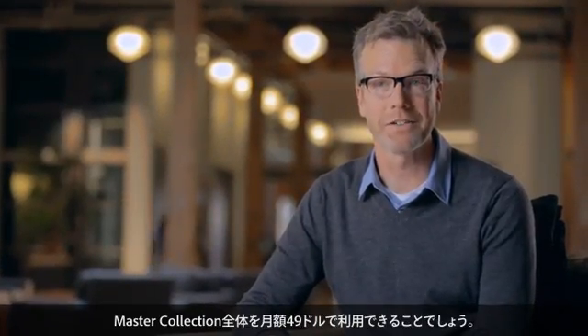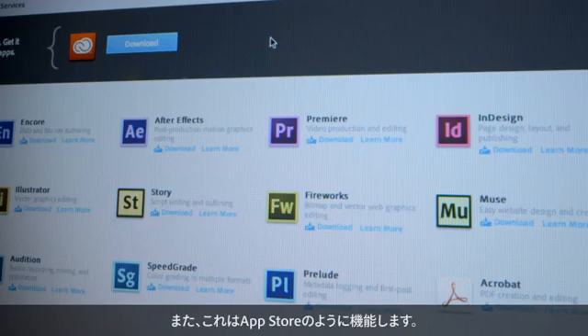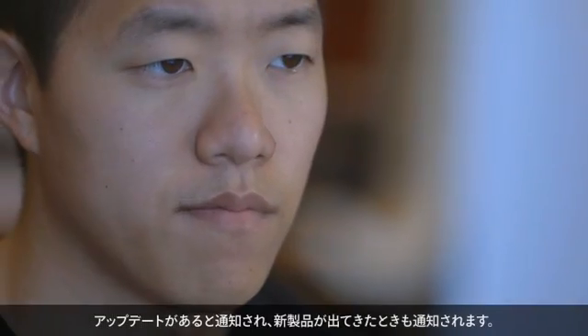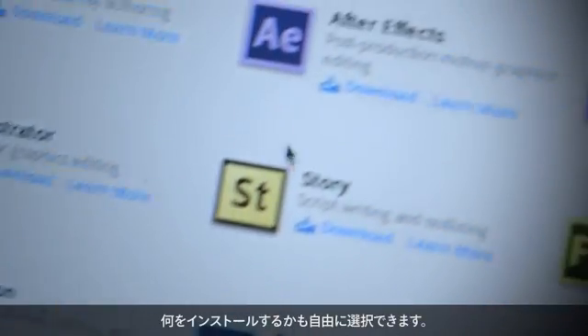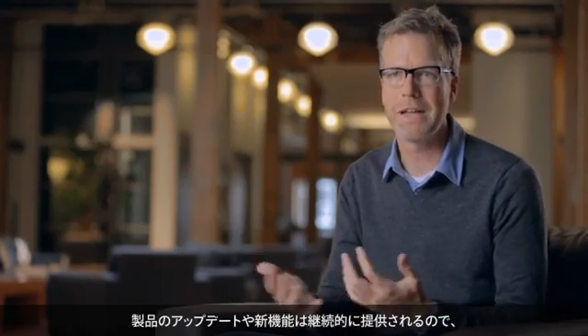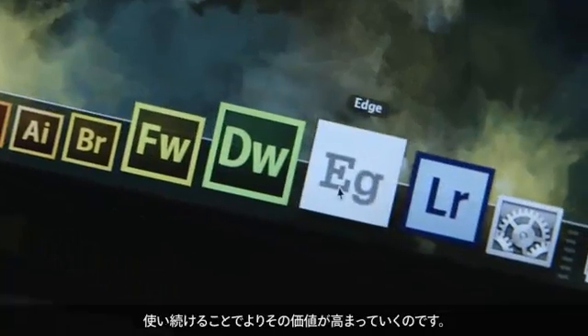One of the biggest headlines is that you can have the entire master collection for $49 a month. And it works, honestly, a lot more like an app store. It shows you when the updates are there, it shows you when new products are there, and it gives you complete control over when you install them. We will continuously be adding updates, improvements, and new features, and it will just keep getting more valuable over time.